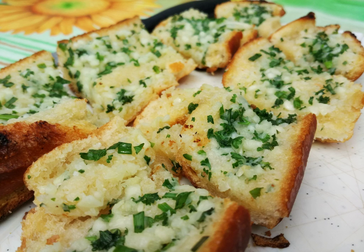Some restaurants use clarified butter in place of olive oil. Commercially manufactured frozen garlic bread was developed in the 1970s by Kohl's Quality Foods in Muskegon, Michigan.